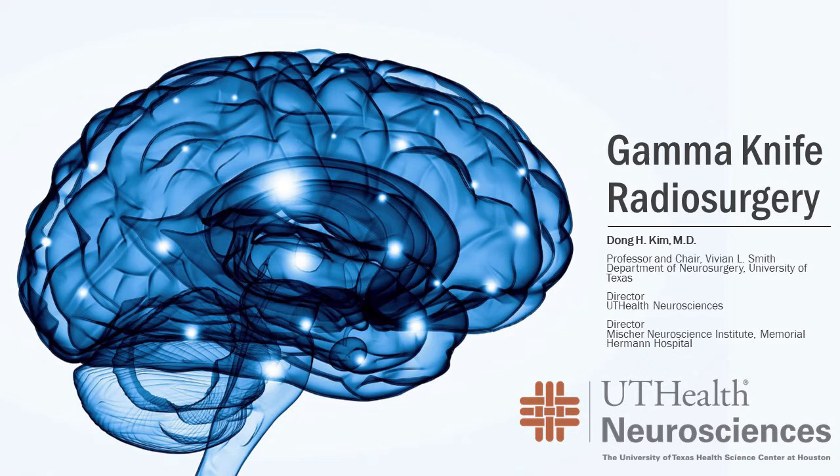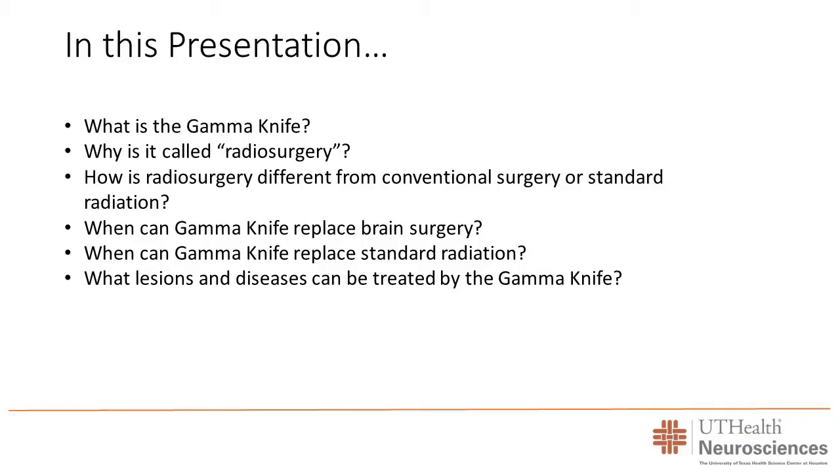We're going to be starting the webinar now. My name is Dong Kim. I'm a neurosurgeon at the University of Texas, and I practice at Memorial Hermann Hospital and the Mission Neuroscience Institute. Today I'm going to be talking about gamma knife radiosurgery. I do a lot of procedures using this excellent technology, and I perform almost 100 gamma knife surgeries a year.